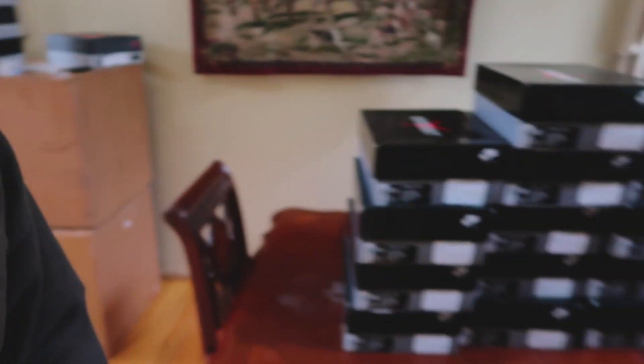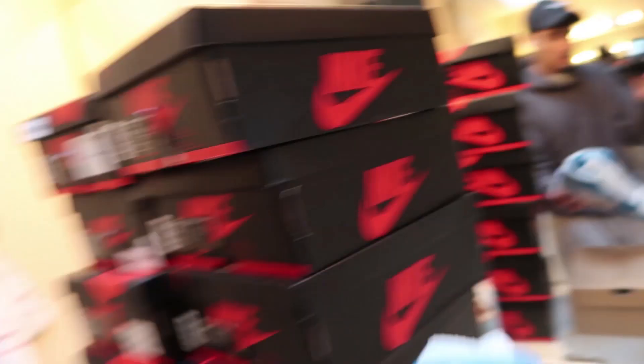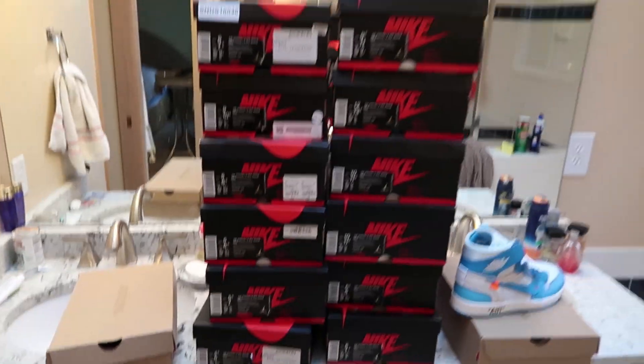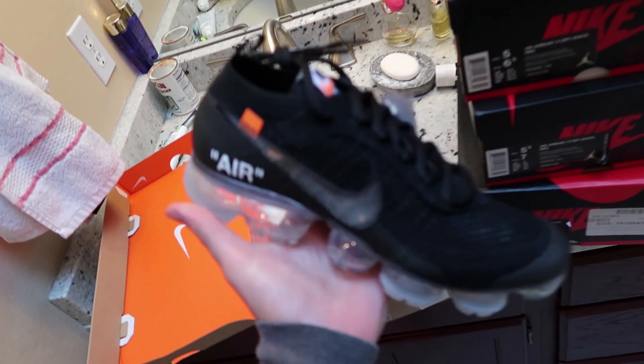I'm going to go get the Off-White UNCs and make a video on that. I'll talk about how I was holding them, how the market's higher now, and basically how you can determine what's a good hold and what's not. So I just picked up the Off-White UNCs from storage — here they are. I think there's 12 pairs. I also grabbed these, which I'm holding onto as well.